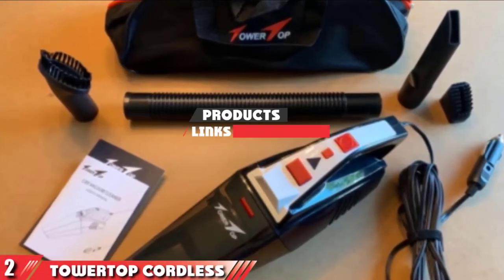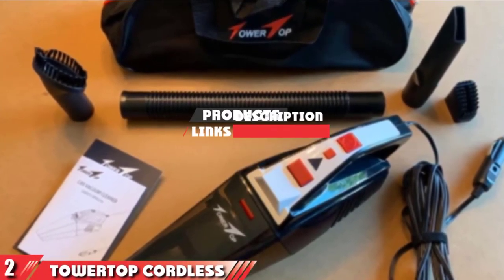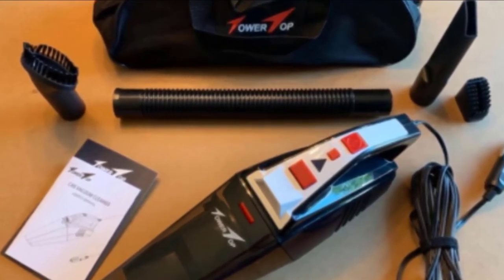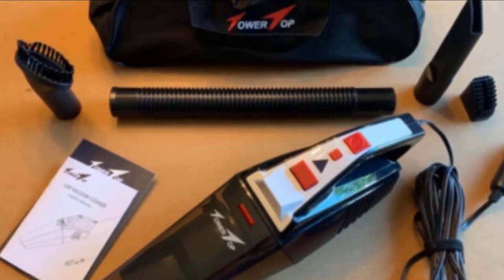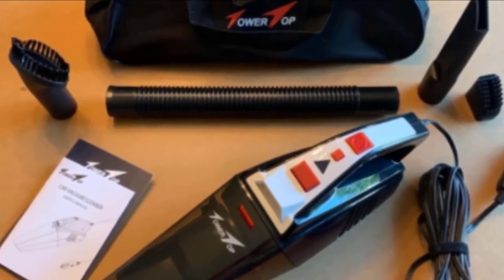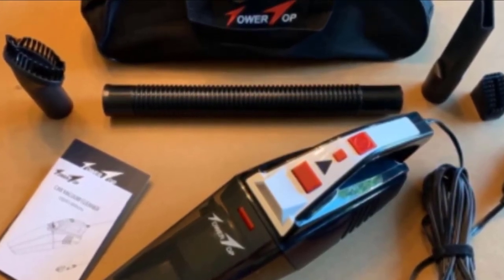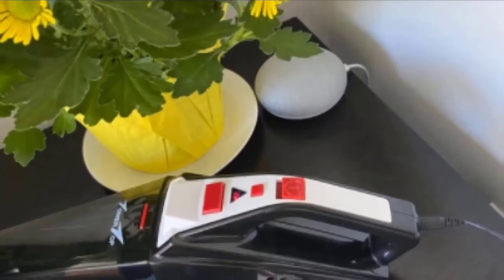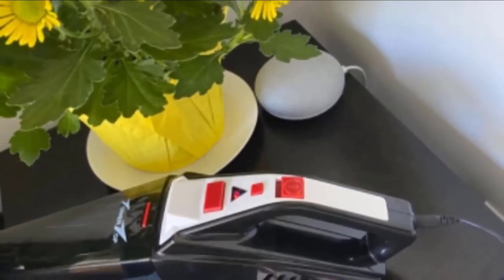Moving on to number 2, the Towertop Cordless Portable Vacuum Cleaner. Towertop's handheld vacuum features a 100-watt motor and is designed for use both at home and in your car. The battery takes 3-4 hours to charge and lasts up to 30 minutes. The charger has over-voltage, over-current, and over-temperature protections for safety.